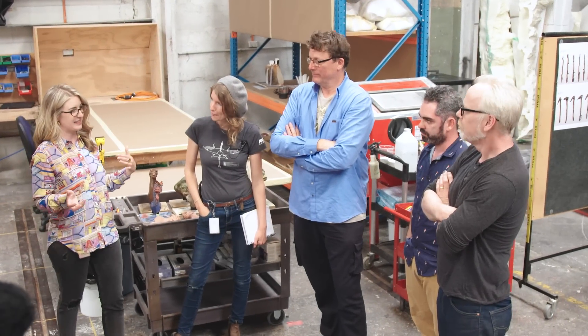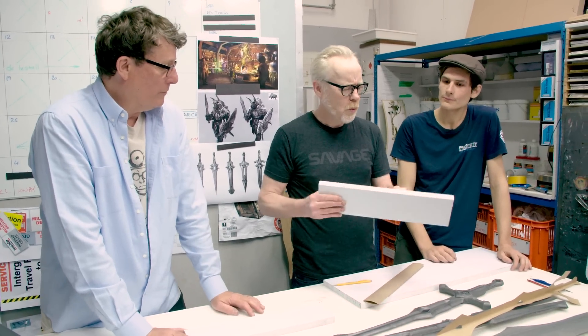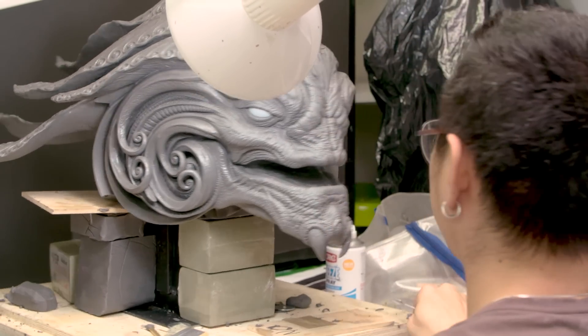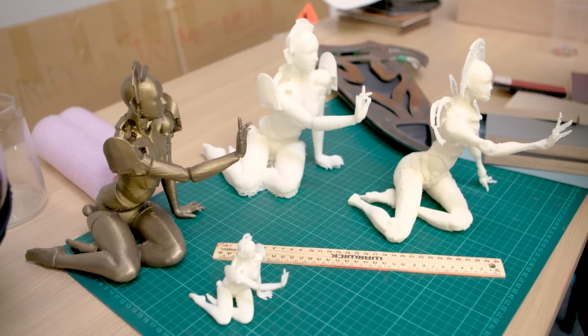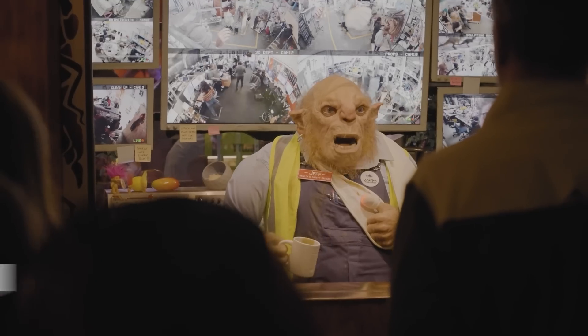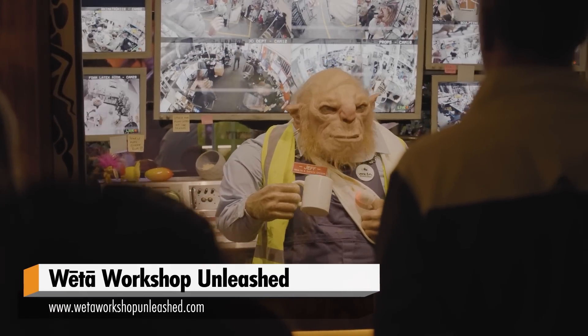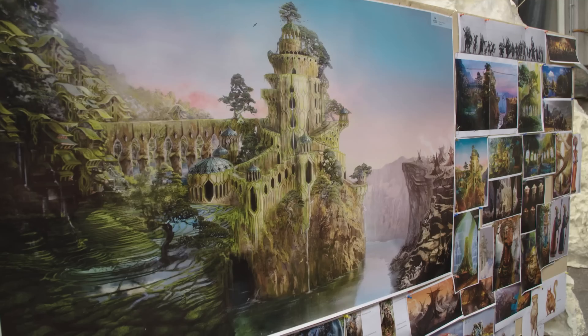Back in early 2020, the Tested team and I flew to New Zealand to visit our friends at Weta Workshop as they embarked on their most ambitious project yet — a sprawling exhibition celebrating the creative genius and deep problem solving that Weta Workshop and Richard Taylor have made world famous. That exhibition, now called Weta Workshop Unleashed, is open for public display in Auckland, New Zealand. But until then, let's go back and visit me and the Tested team in early 2020.